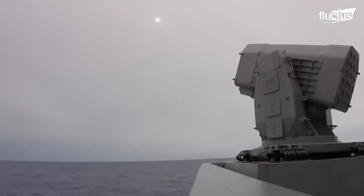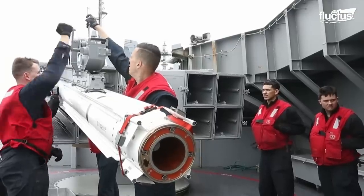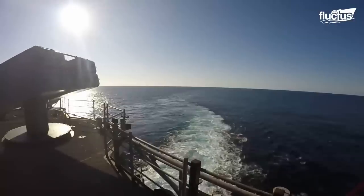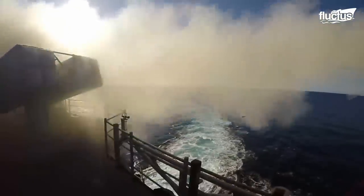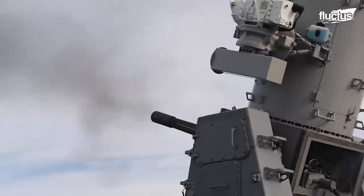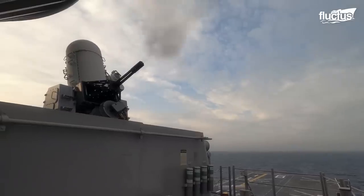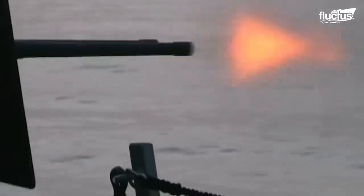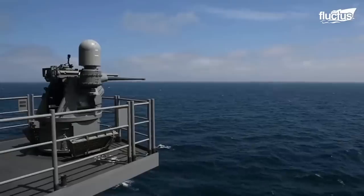The LHA will then be armed with two RAM launchers, two NATO-evolved Sea Sparrow launchers, two 20mm Phalanx CIWS mounts, and seven twin .50-caliber machine guns, plus any other additional equipment.